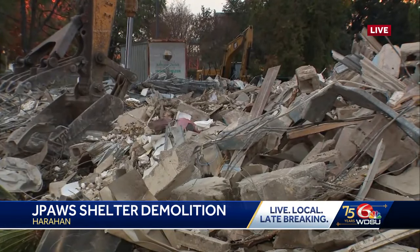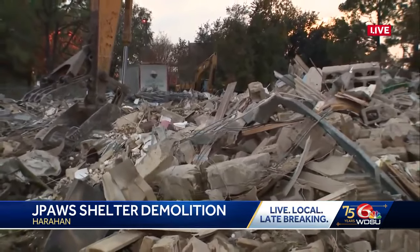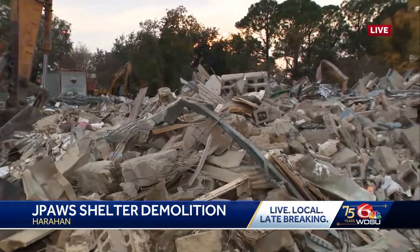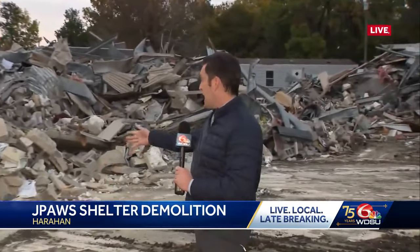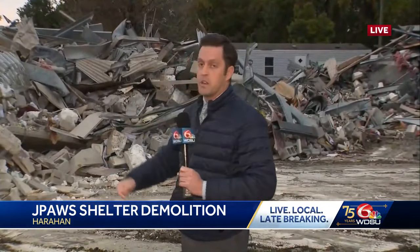In another big update, more than $200,000 in FEMA money was given to this shelter and that money will go to the new one. Parish President Cynthia Lee Shang is expected to speak more in-depth about this shelter and the massive demo that happened today at tomorrow's council meeting.